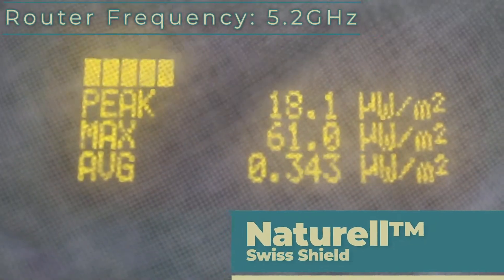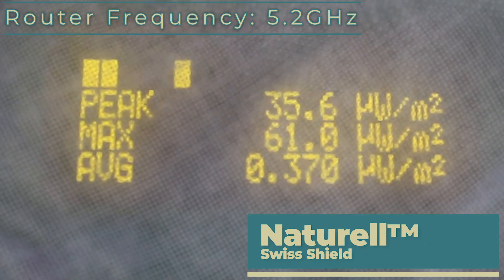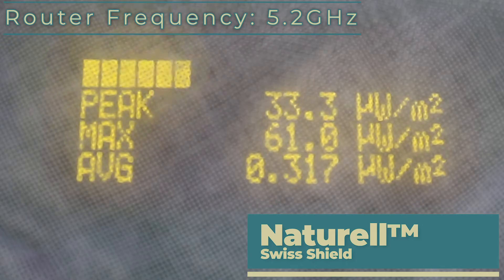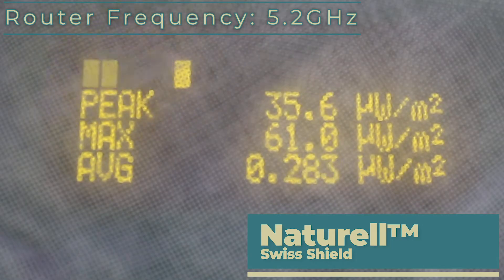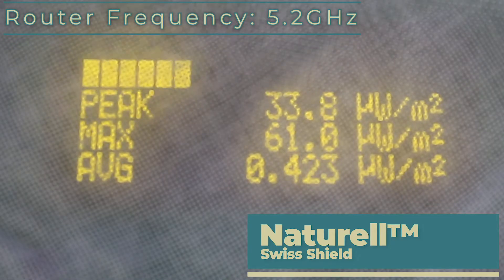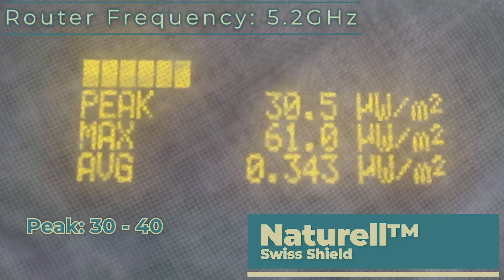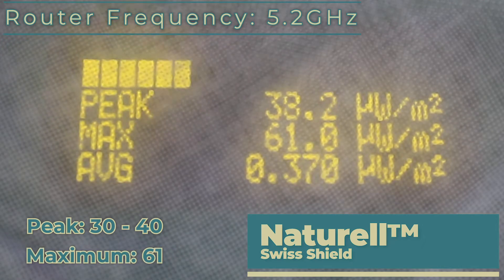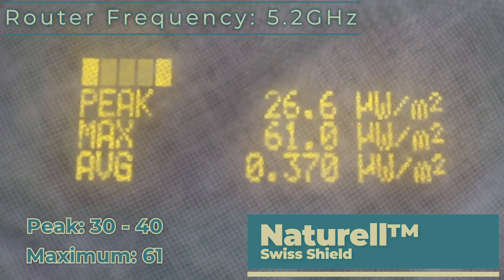Now we're adding in the 5.2 GHz signal. As you can hear, the new signal is in and the peak is moving around quite a bit — the maximum has gone up to 61 mW. Adding the 5.2 GHz signal has made about a 50% poorer shielding capability, with the peak now in the mid to late 30s and the max at 61 mW. So Swiss Shield Naturale is struggling a little bit at 5.2 GHz.